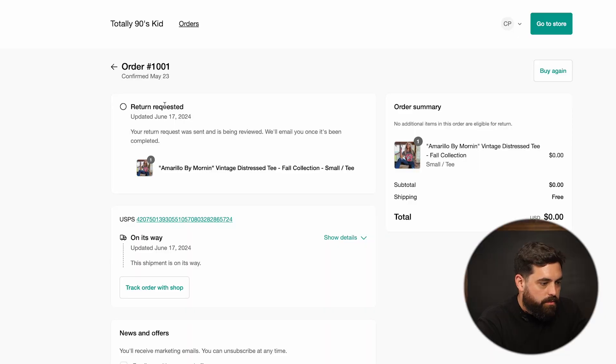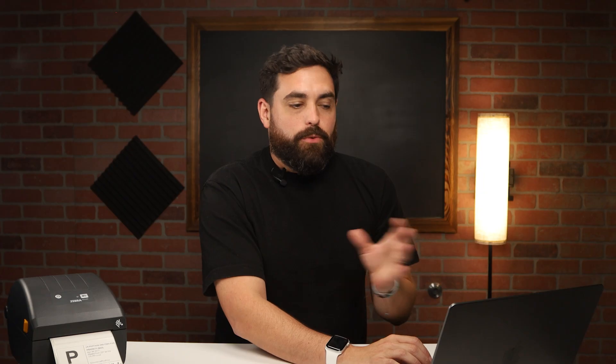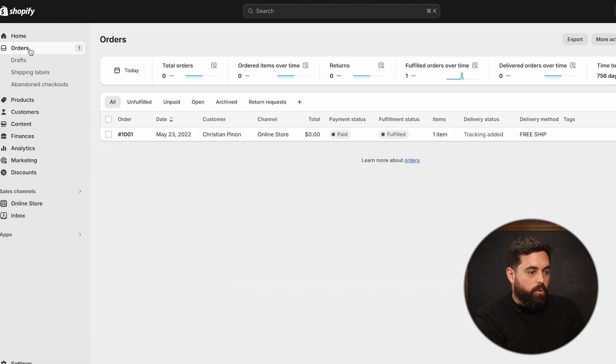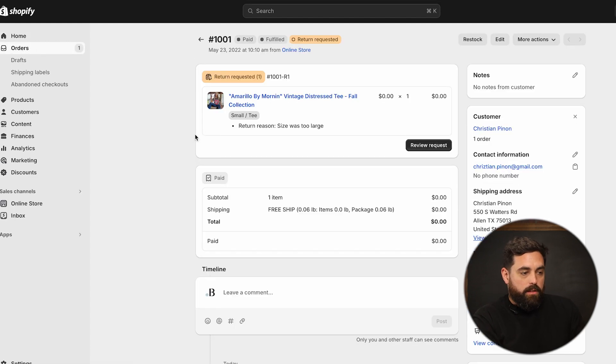The customer will get a notification — more so a timeline of events — where it has 'return requested' at the very top. It basically gives them a message that their return request was sent and that the team is going to review it and let them know if we're going to be able to go through with it or not. I received an email, and then on top of that, if I go to my dashboard, you'll see 'things to do next' — I have one return request.